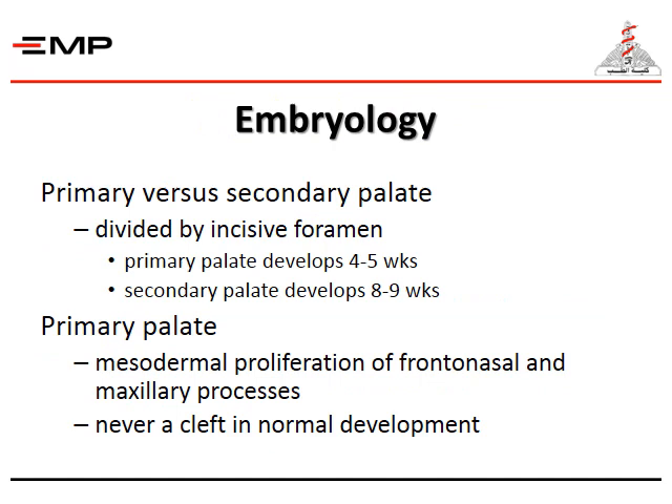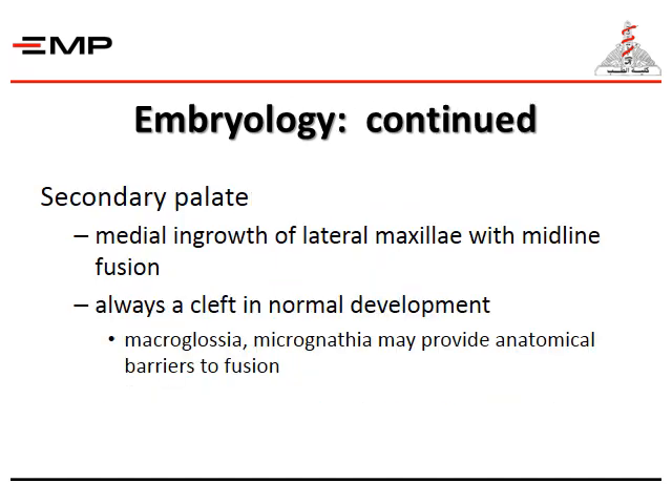For the embryology, we will talk about primary versus secondary palate, which is divided by the incisive foramen. The primary palate develops at the 4th to 5th week, and the secondary palate develops by the 8th to 9th week. The primary palate involves mesodermal proliferation of the frontonasal and maxillary processes — there is never a cleft in normal development. The secondary palate involves the medial ingrowth of the lateral maxillary processes with midline fusion; there is always a cleft in normal development. Microglossia and micrognathia may provide anatomical barriers to fusion.